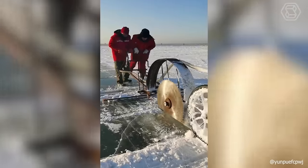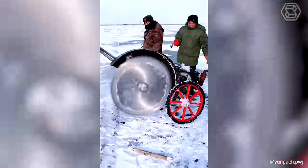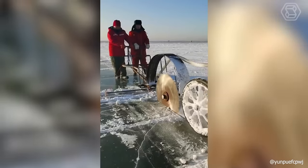Sometimes, no high-tech machine can compare to the inventions of people who really want to make their labor easier. And with this circular saw, these guys will surely succeed.